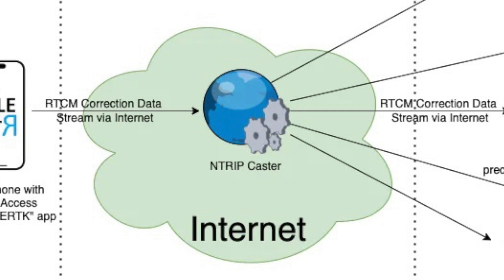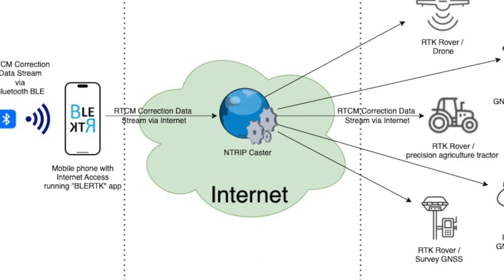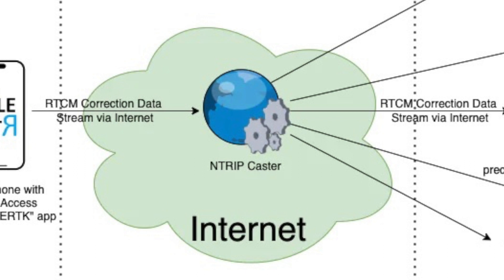Unsure of what an NTRIP caster is? It's basically your communication middleman, linking the RTK base station and the RTK rover. Nowadays, there are many free NTRIP caster services out there, such as MLID and RTK2GO. These services receive your correction data from the base station and make it available for rovers to download over the internet.